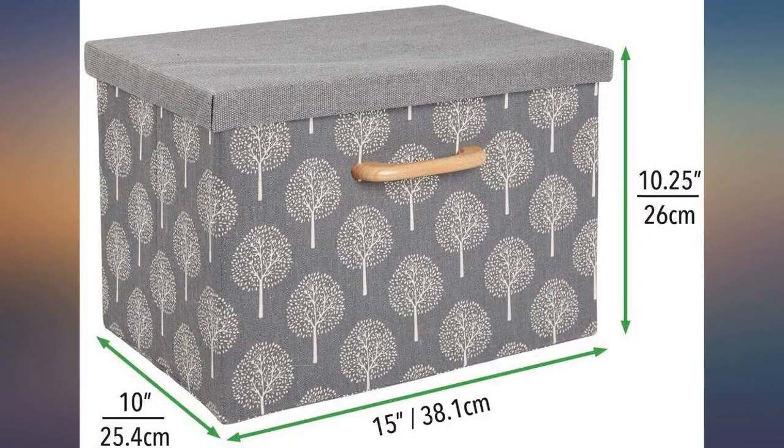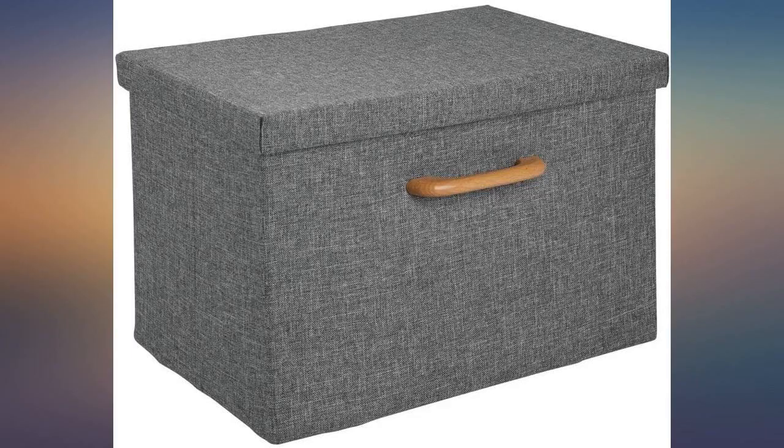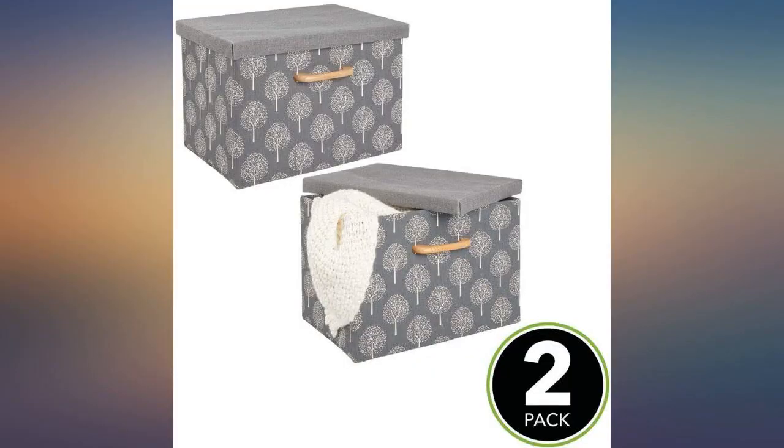Absolutely love these — I'm ordering more. They arrived quickly and fit all the items I had saved for this new table I got. Decorative and great for organizing. Love these.